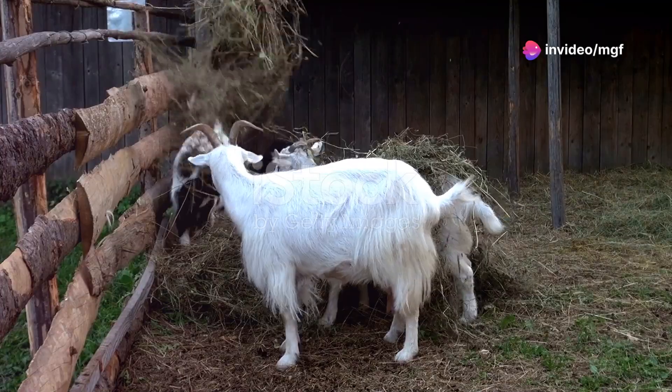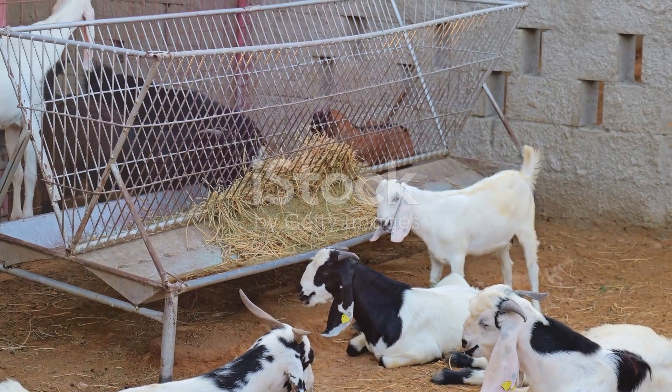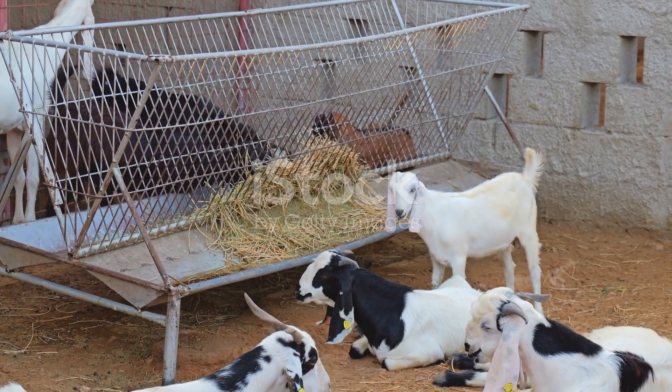Goat farming is a rewarding experience. Healthy goats provide milk, meat and fibre. To keep goats healthy, farmers need to understand inbreeding.